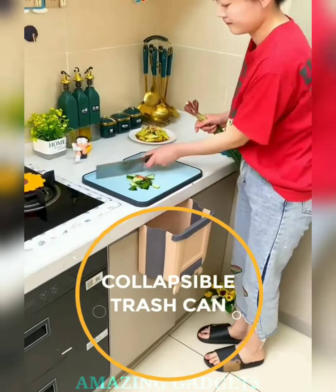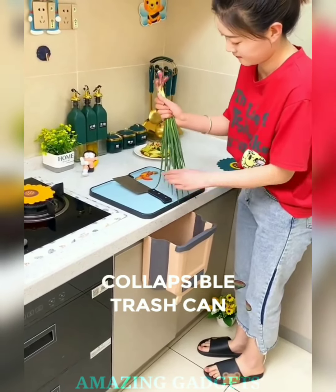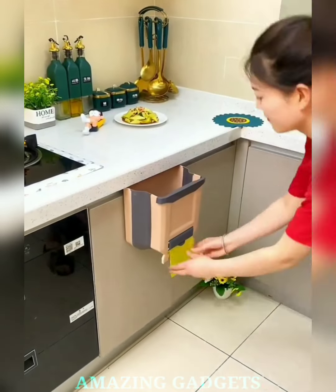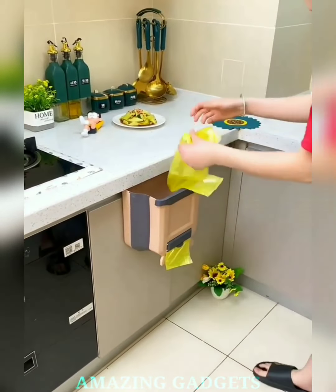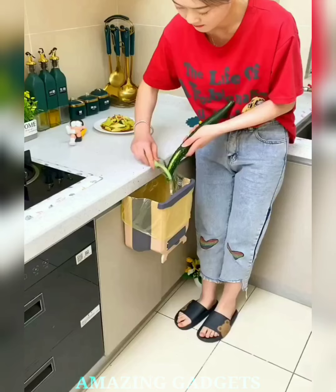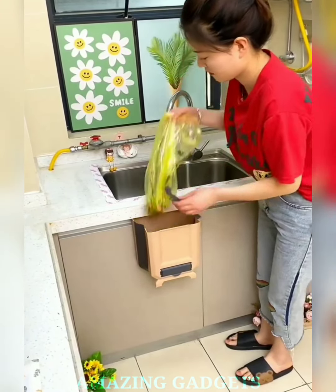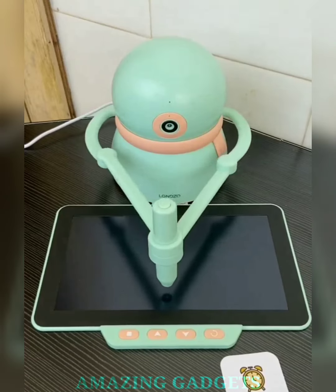Don't let kitchen clutter cramp your style. Our collapsible hanging trash can is a space-saving superhero, freeing up valuable floor space while keeping your kitchen clean and organized. Our trash can easily collapses when not in use, disappearing discreetly until the next kitchen cleanup mission. Effortless and compact — the perfect blend of convenience and functionality. Hang it on cabinet doors, drawers, or wherever suits your kitchen layout.